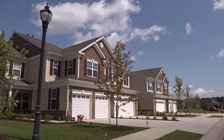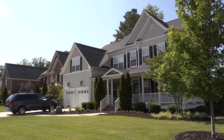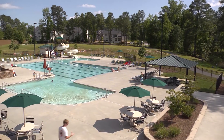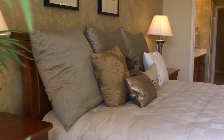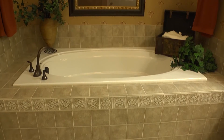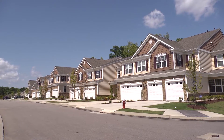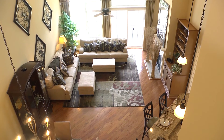The homes of Weldon Ridge range from 1,700 to over 3,700 square feet. The beautiful pool and clubhouse bring the entire neighborhood together. Floor plans include up to five bedroom plans, four baths, beautiful appointments, and two and three car garages. Choose the floor plan that works for your family.